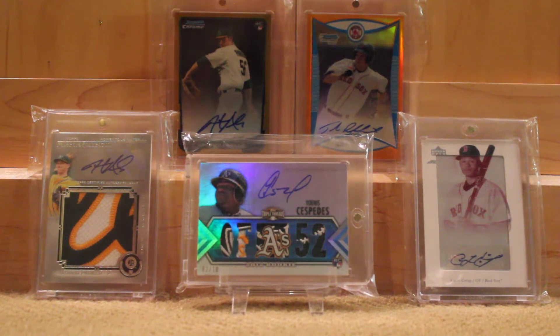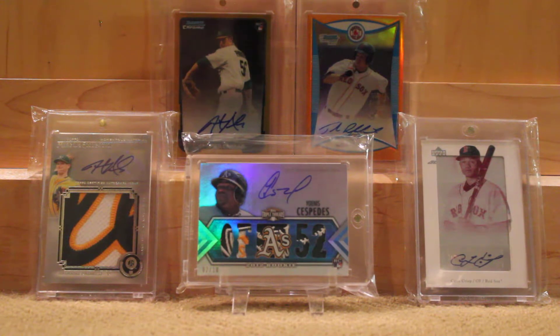Yo guys, what's going on? It's Jack Custer coming back with another video. It is roughly halfway through summer for me, give or take a couple days. I made a big for-trade video the first day of summer, and I'm probably going to make one the last day — might as well make one at the midpoint too. So this is a for-trade video.